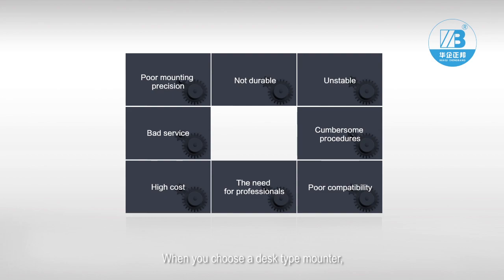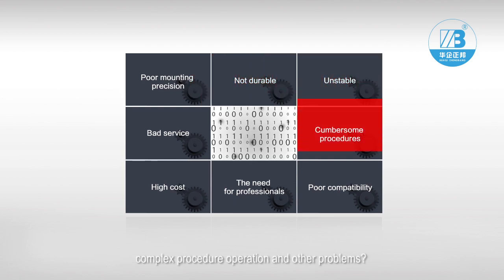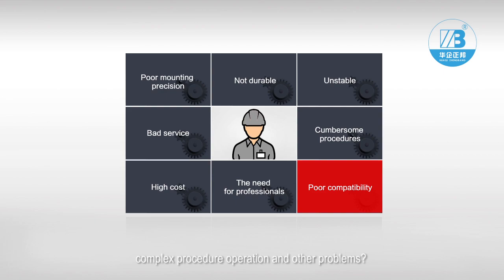When you choose a desk-type mounter, are you worried about poor mounting precision, equipment that is not durable and stable, complex procedure operation, and other problems?